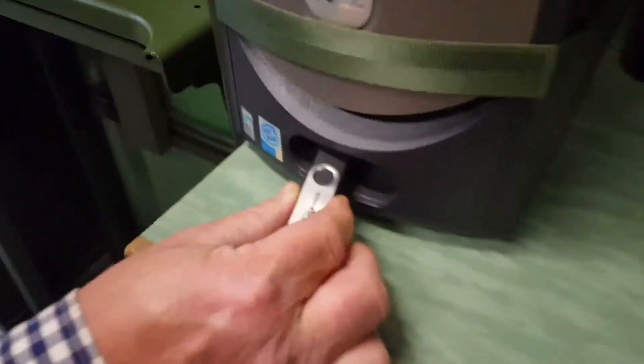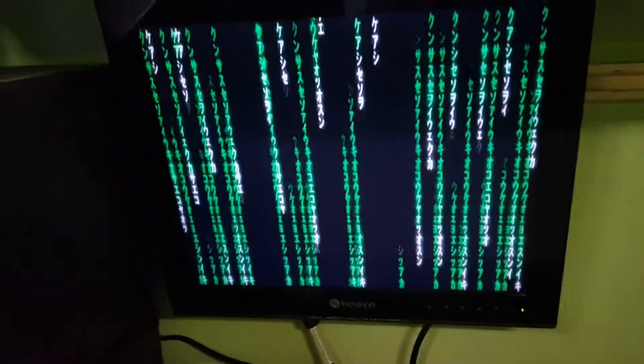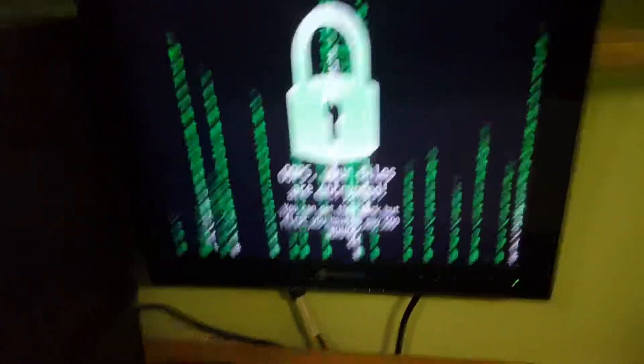Competitors find a USB stick. When they put it in the computer, the computer gets hacked and people have to pay a ransom. In the safe, they find a lot of money, and they can pay the ransom.